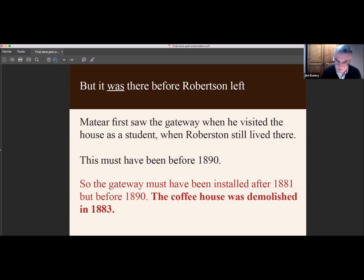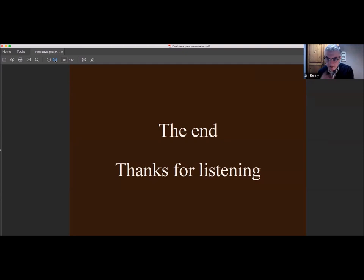That's the end of the talk. On the Bygone Liverpool website there's other research related to the slave gate: a two-part history of the area called Gory in Liverpool, a two-part story of John Newton's life in Liverpool, a piece on Black people's lives in 18th-century Liverpool, and we also discovered that Benjamin Franklin visited Liverpool with one of his slaves. The book itself is a free download, so if you haven't downloaded it already, please do. I hope you found it interesting — thank you.